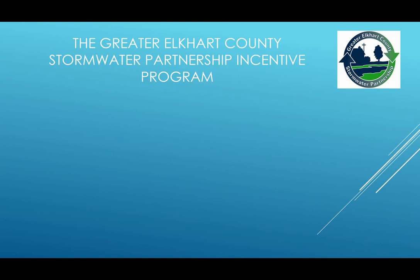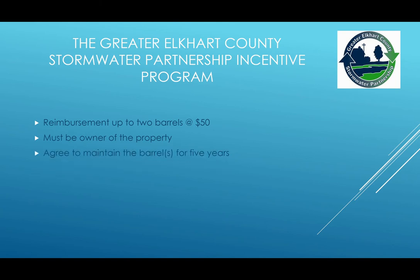Together with the Greater Elkhart County Stormwater Partnership, we offer a rain barrel incentive program, which allows us to reimburse up to two barrels at $50 a piece. To qualify for the program, you must follow these requirements: you have to be an owner of property in Elkhart County, you must agree to maintain the barrel or barrels for at least five years, you have to complete the application, you have to attend a partnership or approved workshop — which this presentation qualifies for — and you have to submit receipts with a photo of the installed barrel or barrels.